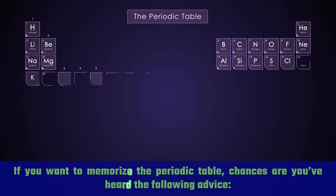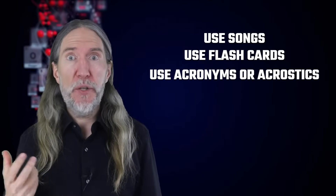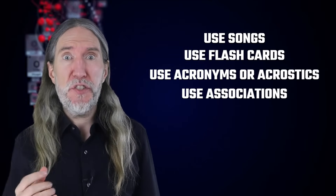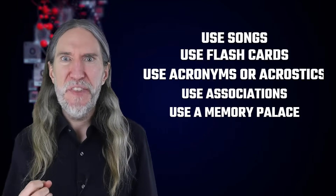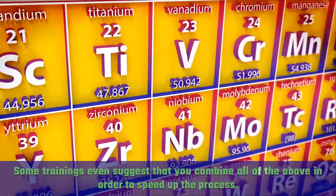If you want to memorize the periodic table, chances are you've heard the following advice: use songs, use flashcards, use acronyms or acrostics, use associations, use a memory palace. Some trainings even suggest that you combine all of the above in order to speed up the process.